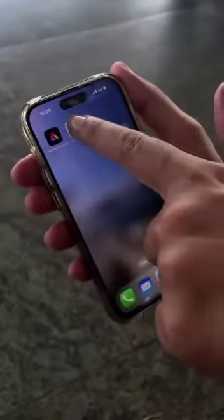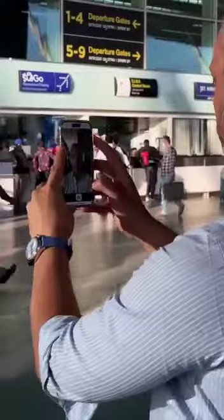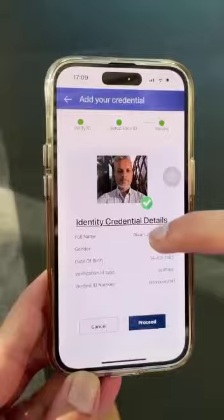Download the DigiYatra app, register using your mobile number, and then add your Aadhaar number for a one-time verification. Once you're registered on DigiYatra, you're ready for all future flights.